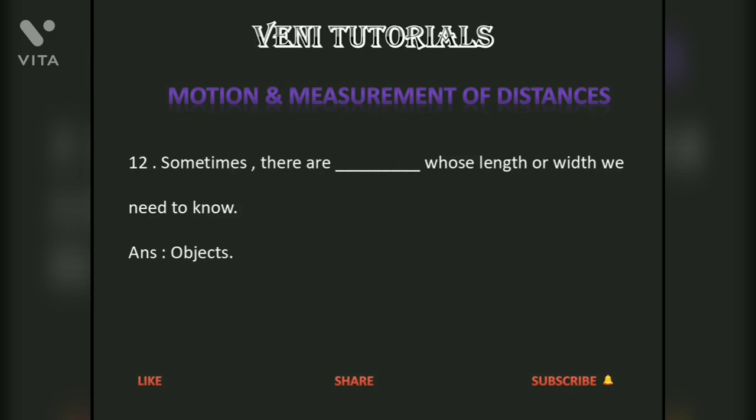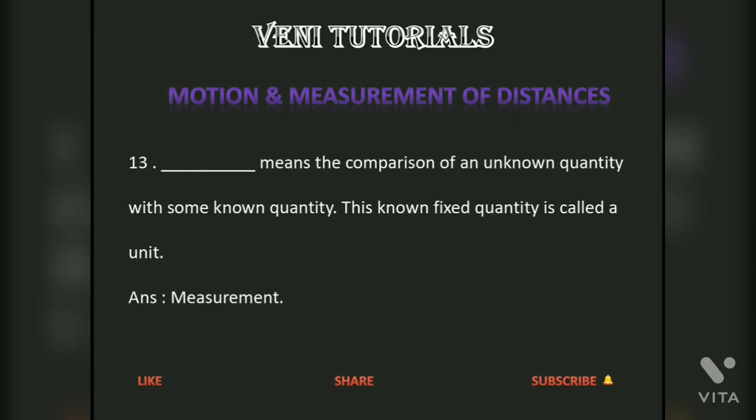Sometimes there are objects whose length or width we need to know. Measurement means the comparison of an unknown quantity with some known quantity. This known fixed quantity is called a unit.